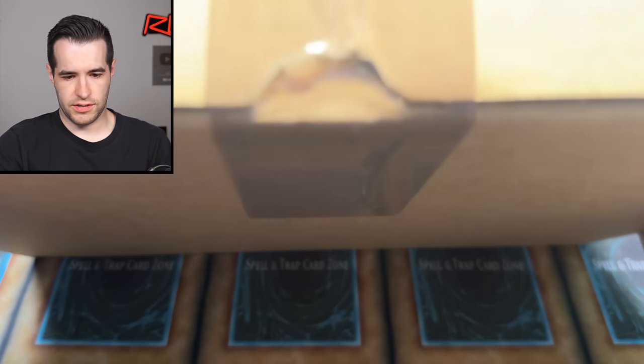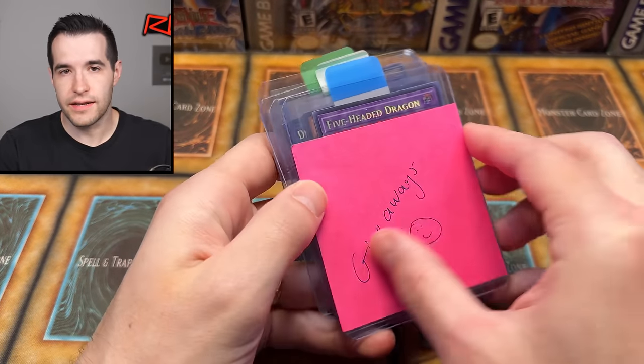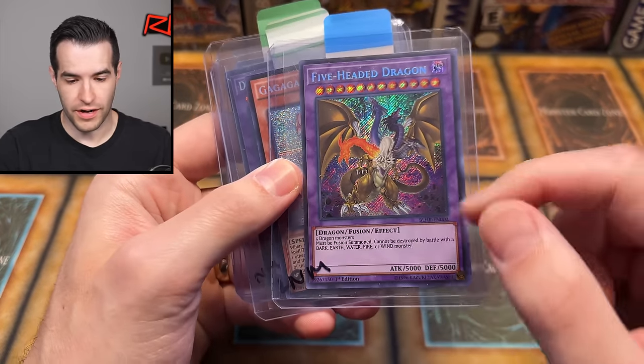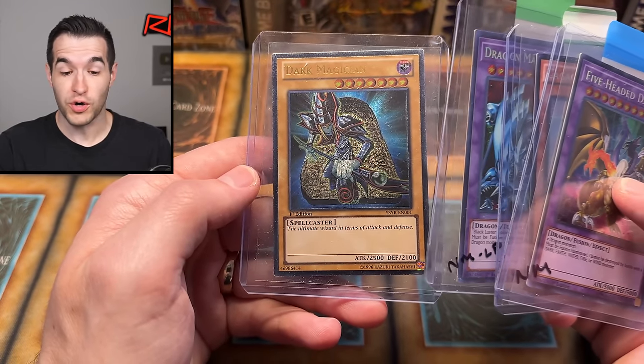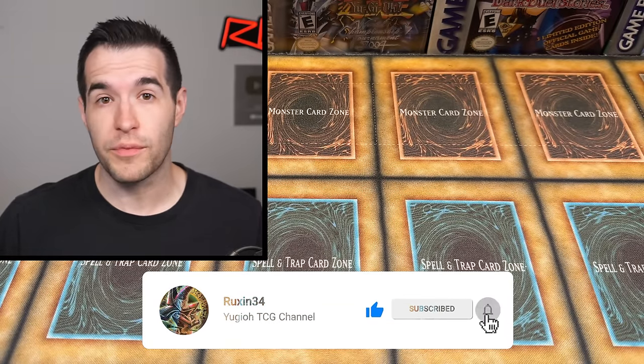This box is huge. It's like a three-handed job. And he sent us a giveaway too. We have a Five-Headed Dragon — the Battles of Legend Hero's Revenge alternate art, really cool looking. Ga Ga Ga Sister, Dragon Master Knight Secret Rare from Legendary Collection Kaiba, and Ultimate Rare First Ed Dark Magician. To enter the giveaway: like the video, be subscribed, turn on notifications, and let me know your favorite card from this return and what you think about CGC. They're somehow even more controversial than PSA.